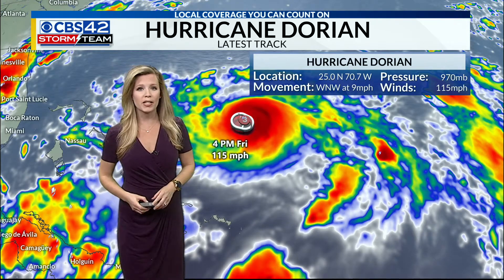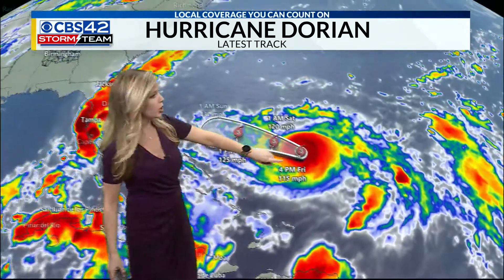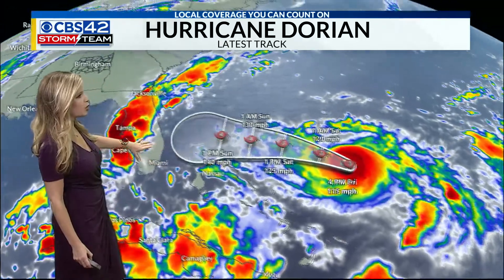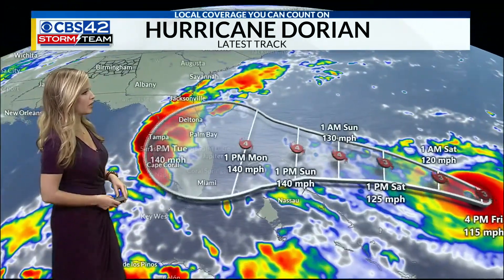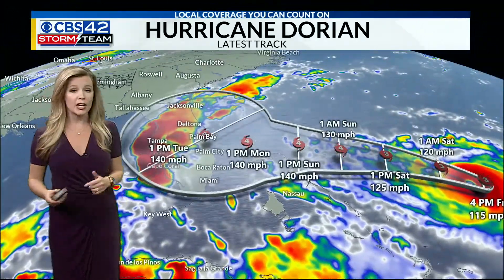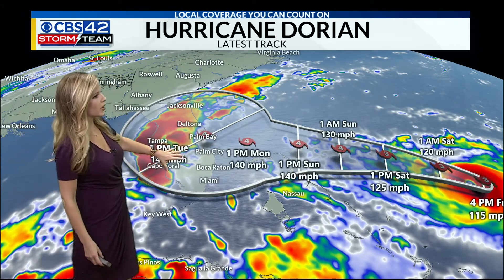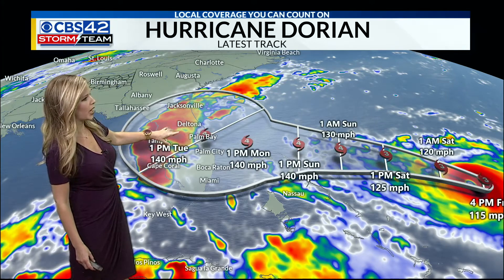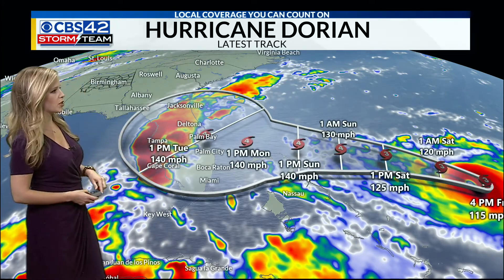Still tracking towards the west-northwest around 9 miles per hour. We're expecting a hard turn towards the coastline, really just about due west throughout the weekend, and it'll likely make landfall later than what we were originally anticipating. This storm is likely going to slow down as it approaches the coastline and then make landfall somewhere near Palm Bay, somewhere along the Florida coastline around 1 o'clock in the afternoon on Tuesday.